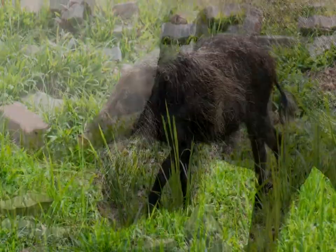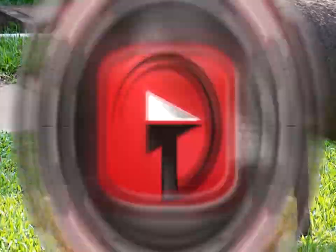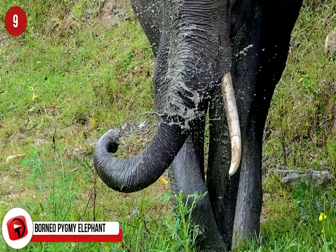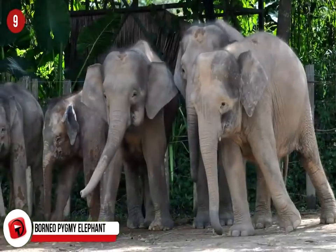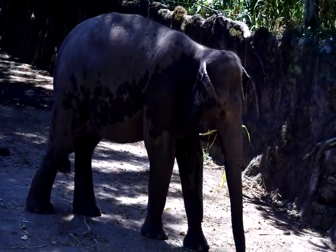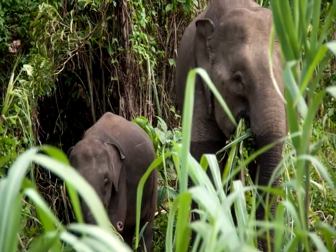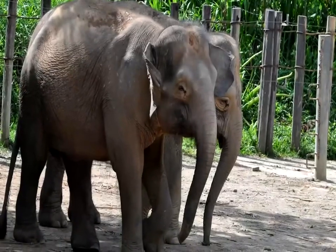Lesser Mouse Deer. This tiny forest friend is one of Malaysia's most well-known creatures. Measuring only 17 inches tall and weighing less than 4.4 pounds, their dainty stature and mouse-like features have made them a Malay favorite, even donning a reputation as a wise creature and often being the main character in folklore. It can be commonly found not only in the jungles of peninsular Malaysia, but also in East Malaysia and many of the smaller islands within Malaysian waters. Sadly, the Lesser Mouse Deer is under threat from feral dogs preying on it.